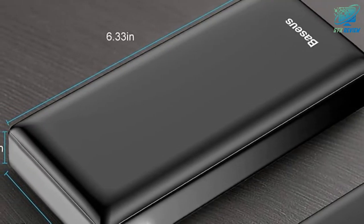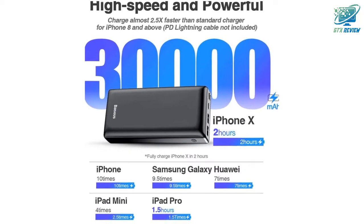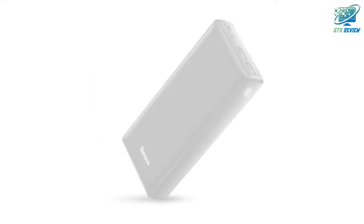Meanwhile, it is capable of charging a Switch while it is being played. Freely share the backup battery with your friends or families, and enjoy more fun at parties and games.